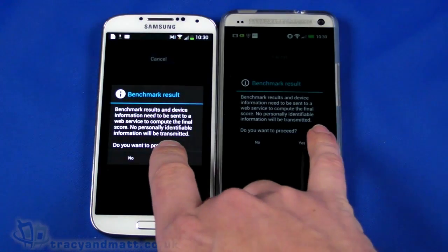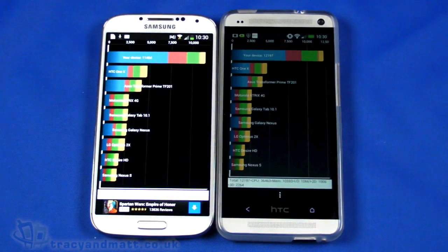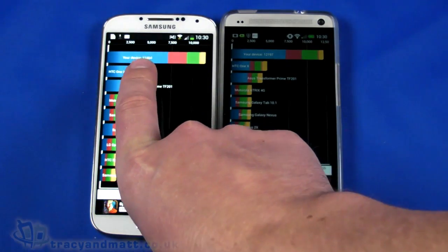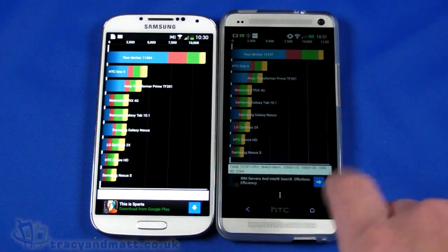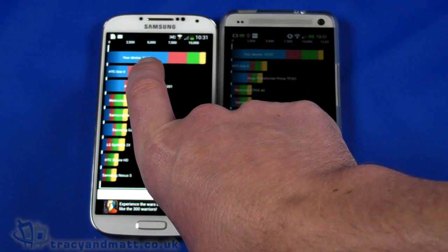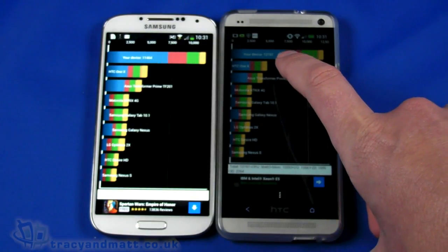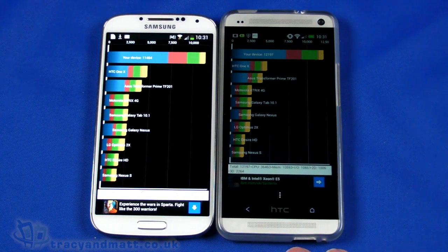There we go — let's take a look at those results. The S4 is quite consistent; in fact they're both quite consistent. The variation between benchmarks can be quite a lot, but there we go: 11,464 on the S4 — up fractionally — and 12,197 on the HTC One, also up fractionally. So there's a quick benchmark performance comparison between the Samsung Galaxy S4 and the HTC One — bear in mind this is just a benchmark on the day.